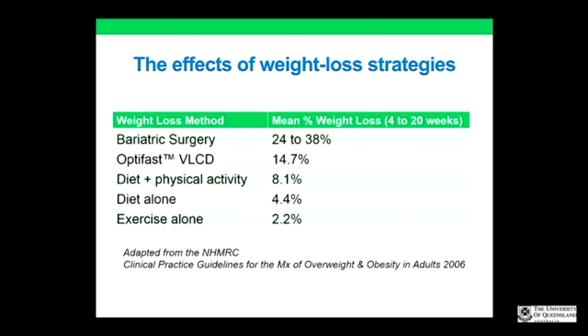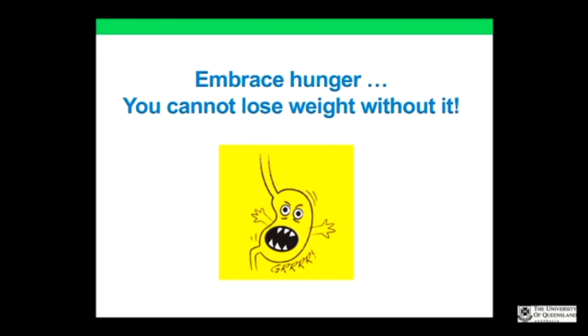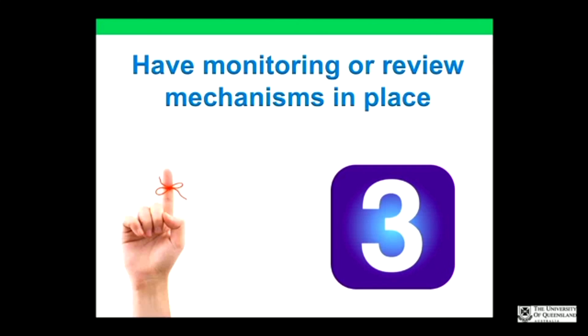Bariatric surgery is the gold standard for weight loss, but patients may not want that. These results are in the short term, not the long term. The other thing to tell your patient is to embrace hunger — it's often head hunger. If they're genuinely hungry, they're not sticking to the plan properly. They'll be hungry for the first three to five days, but once they reach ketosis that should settle down.